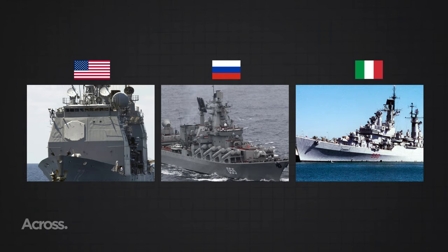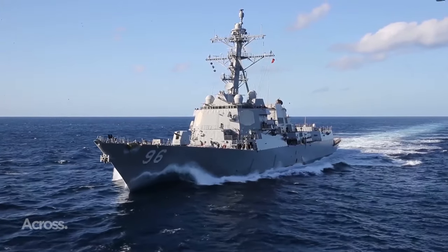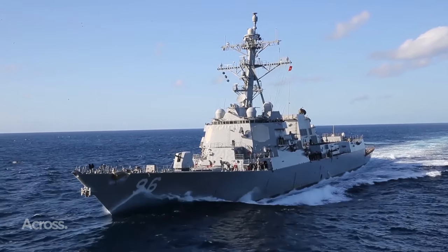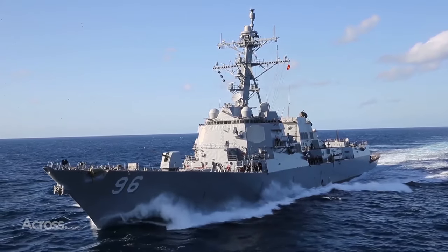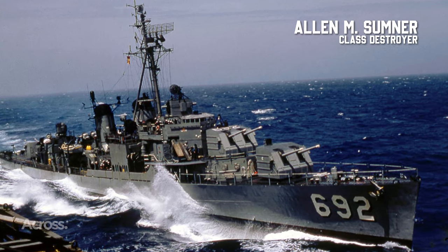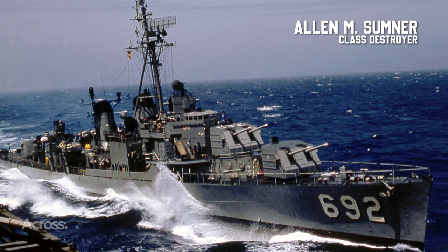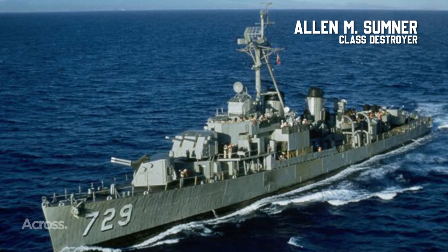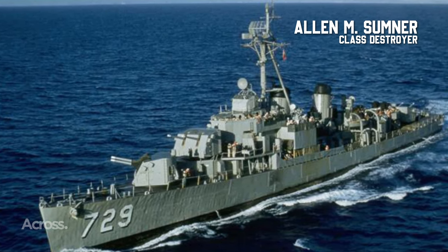Now let's shift focus towards destroyers. As the curtain fell on World War II, destroyers took the stage anew, growing in size over time. The Allen M. Sumner class, a mere 2,200 tons, pales in comparison to the modern Arleigh Burke class, boasting a colossal 9,600 tons of displacement — a staggering 340% increase in size.